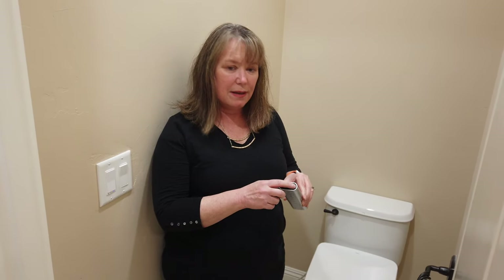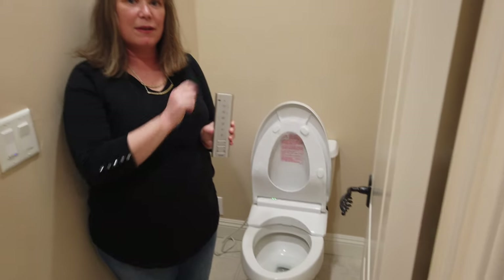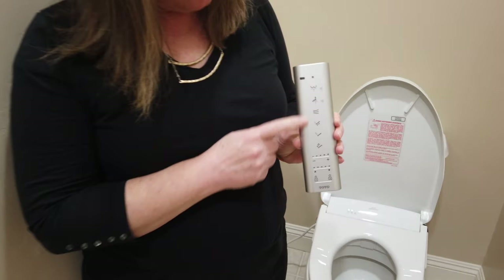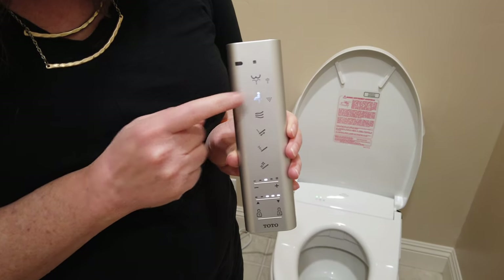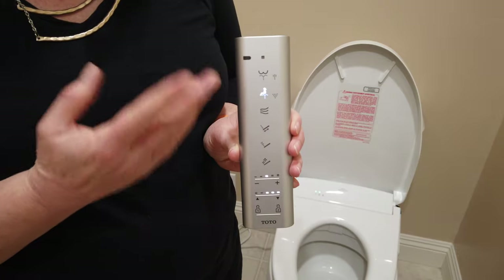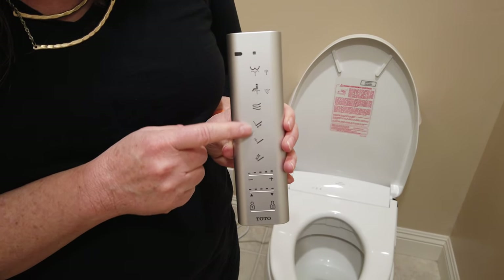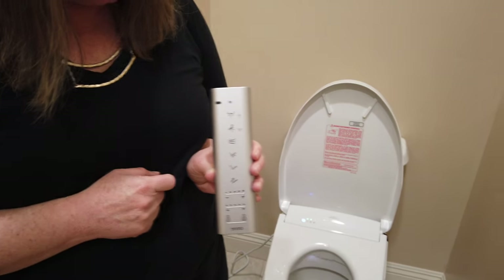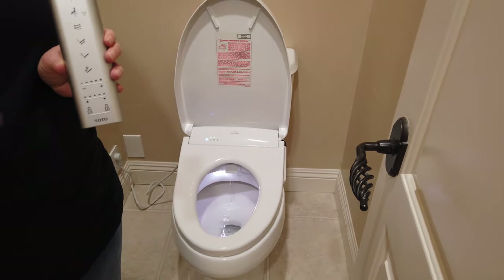So this is the remote for the Toto washlet. The first important thing on top is this button — you push it and it lifts the seat and the lid, and that button also puts it back down. These other buttons on top are for the different washes — this one is a wash for your butt, and this one is a slightly wider wash. You'll notice it's not going because it's smart enough to know I'm not sitting on it, which is nice. This is a dryer function. These are two different kinds of spray — one is a pulsating one, one is a regular spray. And this button here is a cleaning cycle for the wand — you can see it does a little clean of itself. It does this automatically after every cycle.